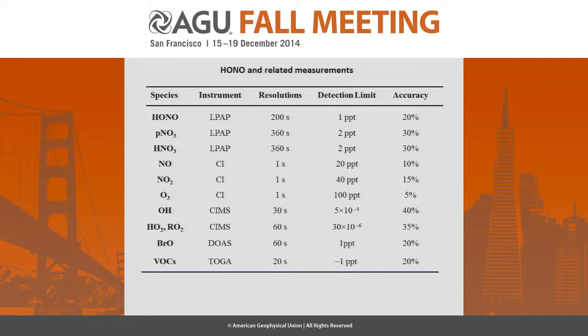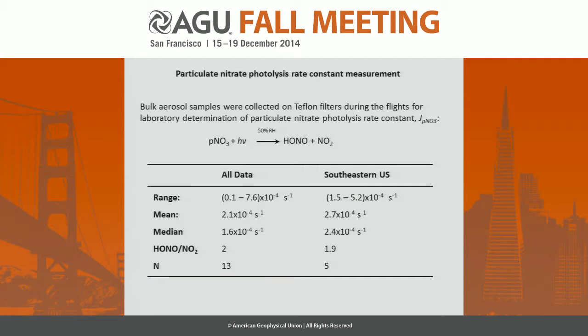In addition to HONO, we also measured particulate nitrate and nitric acid by my group, and other related parameters by our collaborators. We also collected aerosol samples on Teflon filters, conducted laboratory experiments back in Albany, to determine the photolysis rate constants of particulate nitrate to produce HONO and NO2.